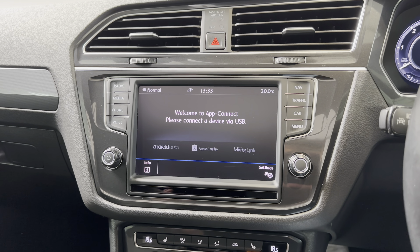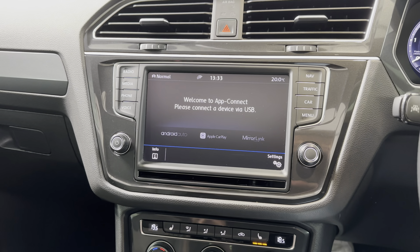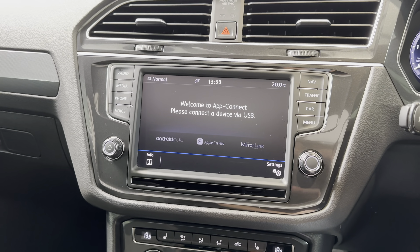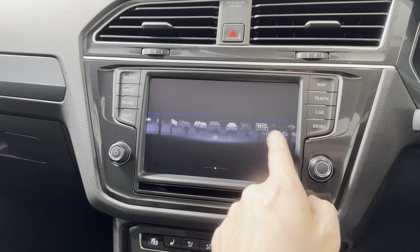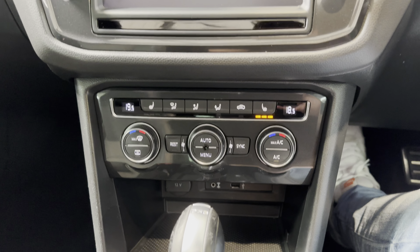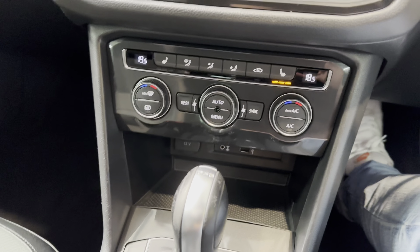You've got all your usual creature comforts: satellite navigation, DAB, Bluetooth. You've also got Apple CarPlay, Android Auto, Mirror Link, which is what most of us are using these days. Big screen. And you've got heated seats, three-zone climate control including the controls in the back.